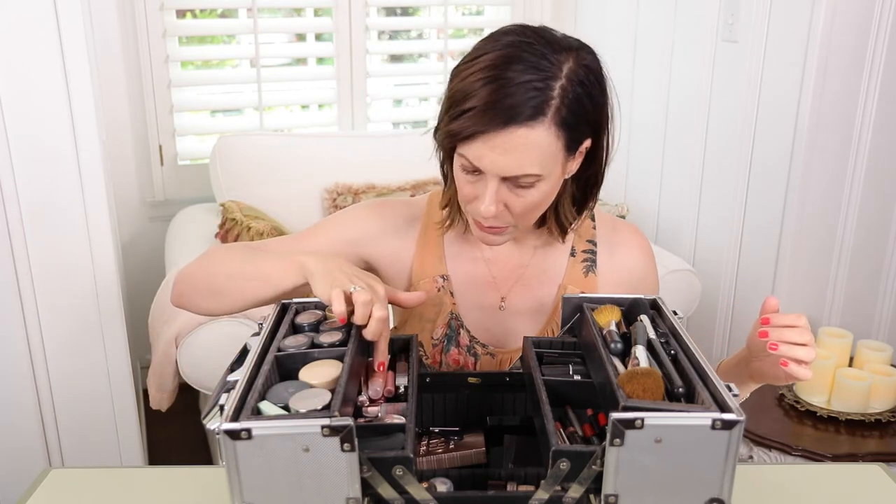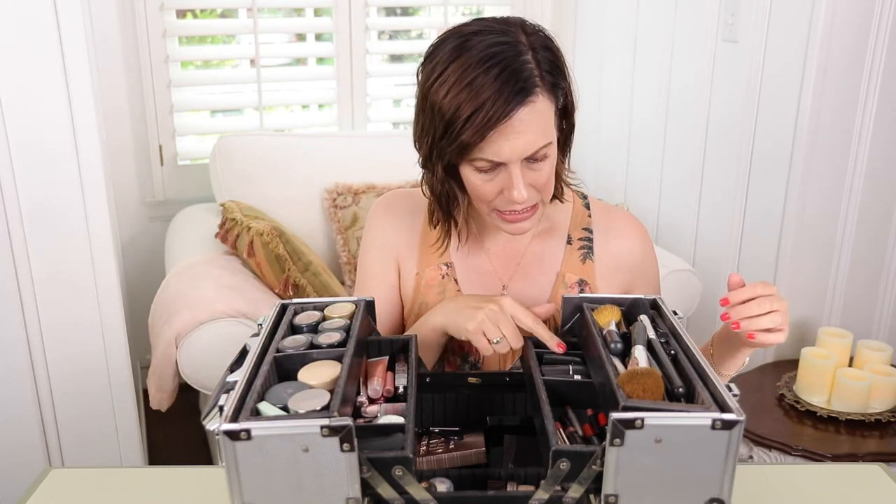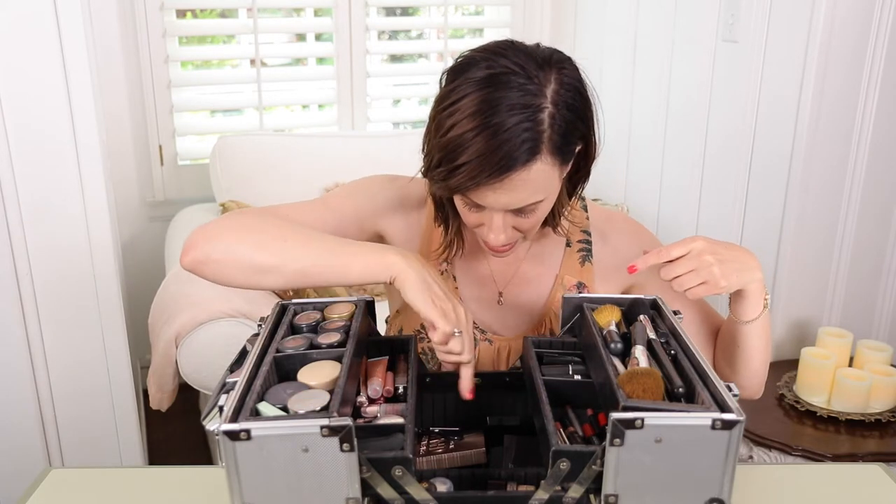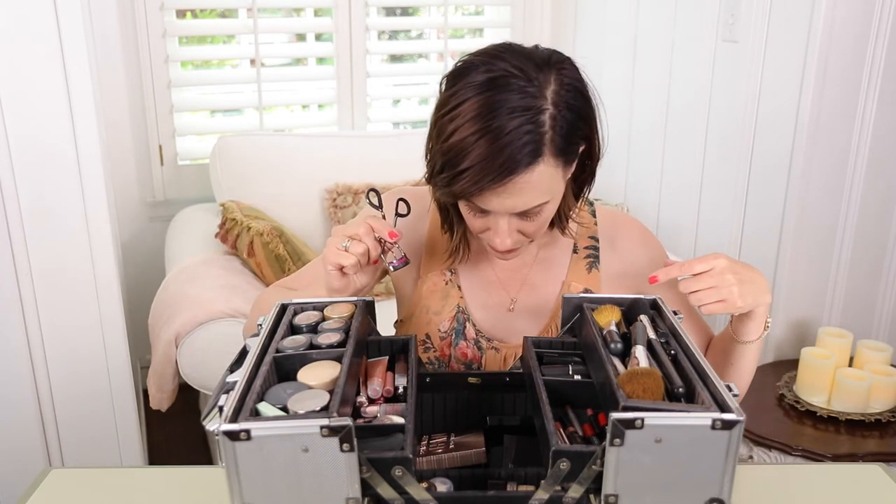Eyeshadows. I've got a couple of different blushes, a couple of random things, lip glosses, lip sticks, lip liners. This compartment right here, aside from my eyelash curler, this is all eyeshadows — eyeshadow palettes.